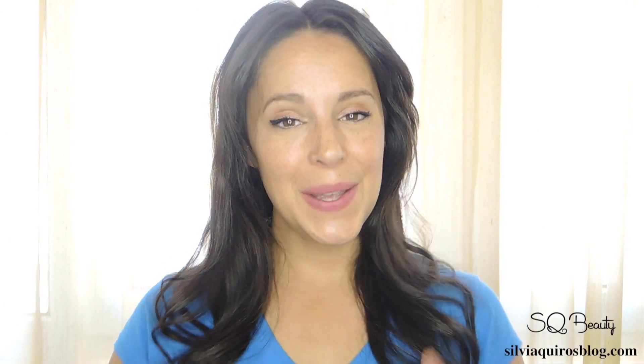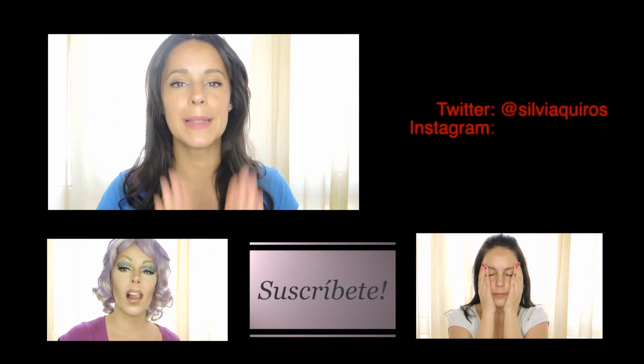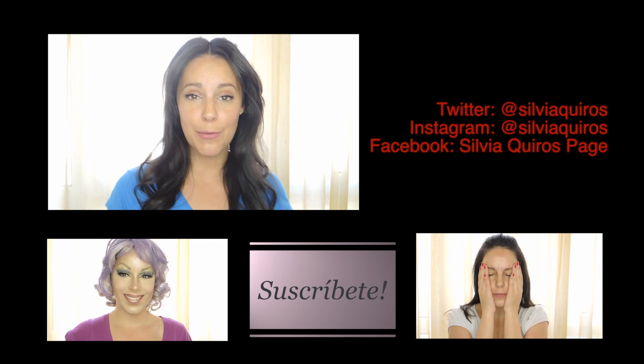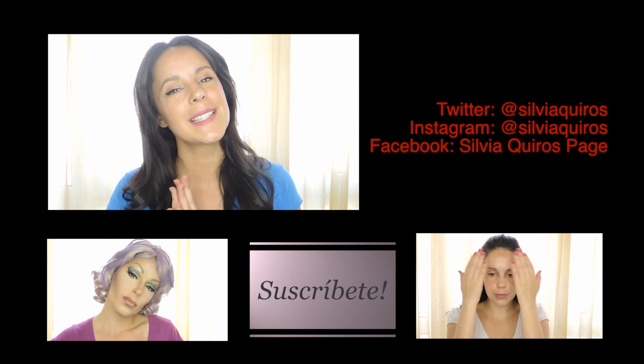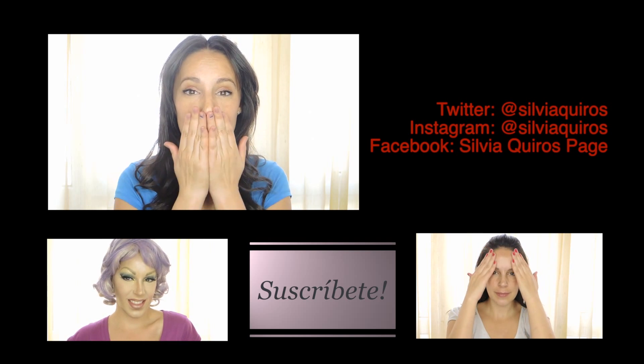I hope you like this video — thumbs up if you liked it, and if you put it into practice please leave me a comment below telling me, because I would love to know that you do the same routine. Remember to subscribe to my channel, just click the button below — it's completely free and you'll see new tutorials every Tuesday and every Friday. Thanks so much for spending time with me, be happy and see you next time, bye!